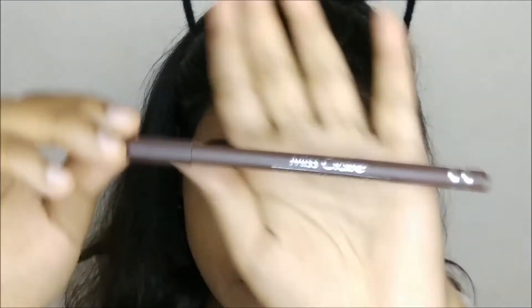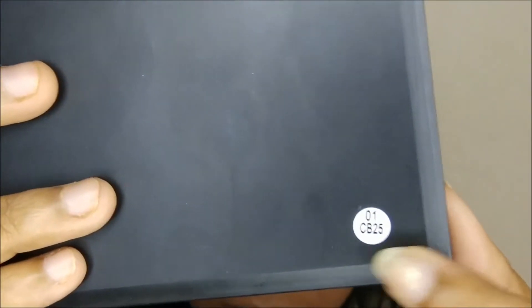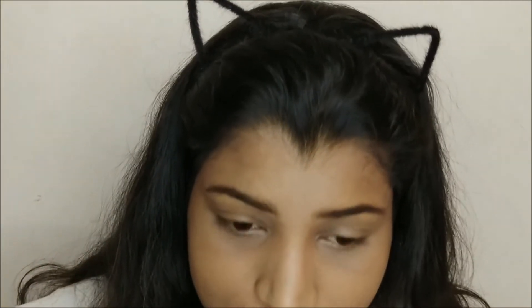I have done my brows off camera because I don't have a new brow product. I filled them in with the Miss Claire Eyebrow Pencil in Dark Brown, which has a brush as well — great for brushing them out. For my eyes, I'm going to use this palette I got from AliExpress. It doesn't have a name — just a code that says 01CB25. But the shades inside are amazing.